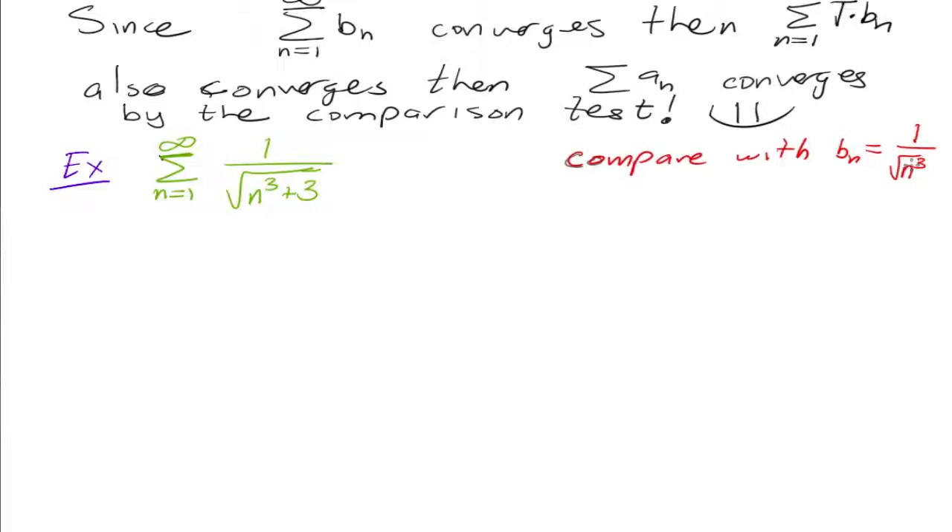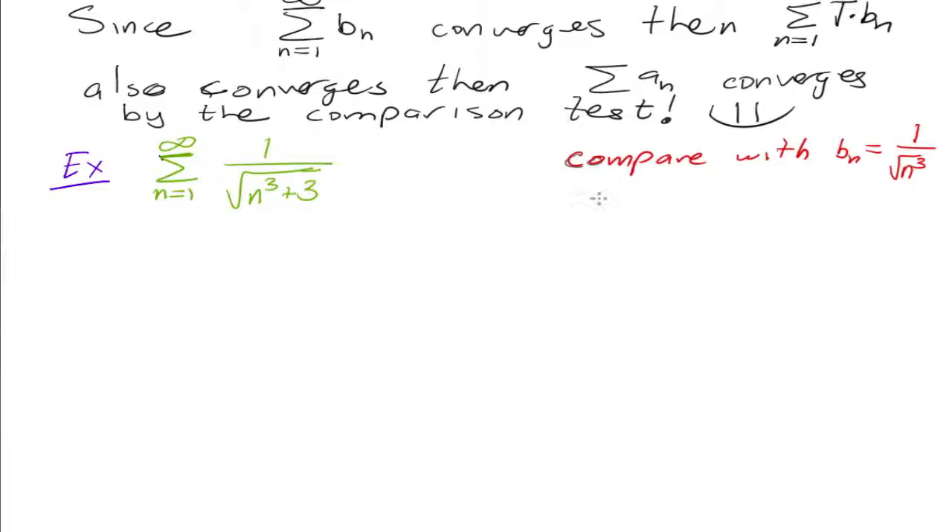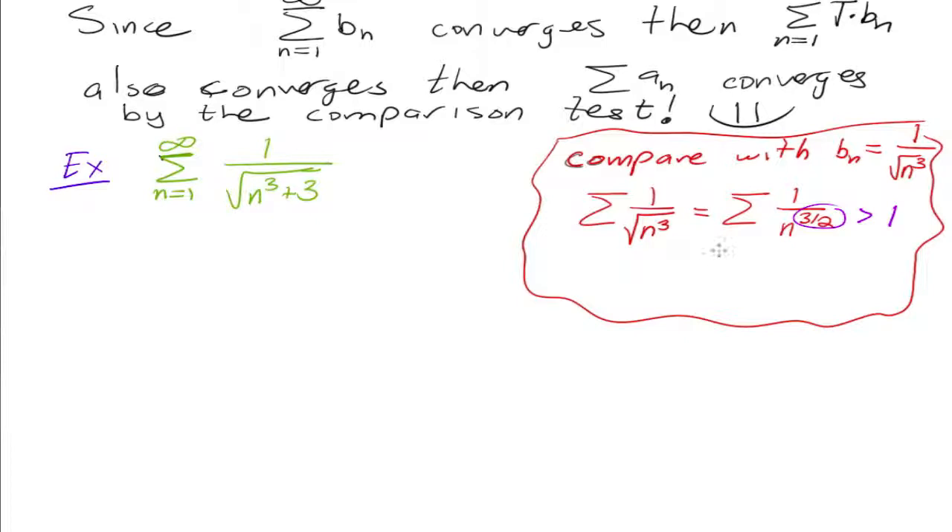One over the square root of n cubed. Do we know if the series of one over the square root of n cubed converges or diverges? It's a p-series. So the series one over the square root of n cubed is equal to one over n to the three halves, and three halves is greater than one, which means it's going to converge. This is a convergent p-series. Remember, it converges if p is greater than one, diverges if it's less than or equal to one.